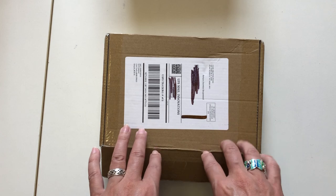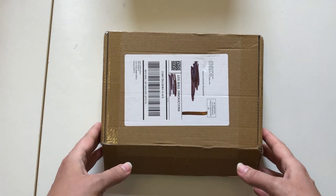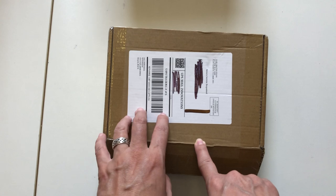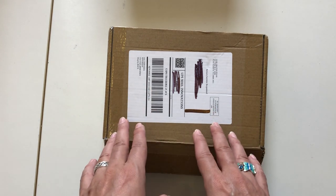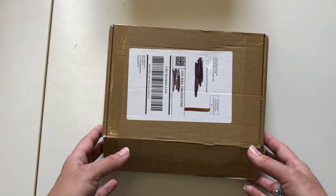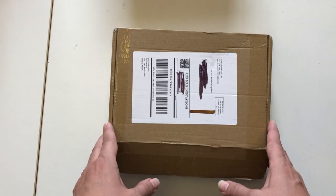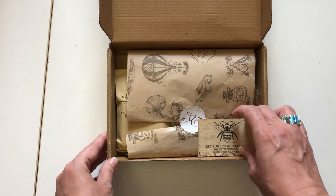This is the July box — I got it yesterday and I was so excited. When I get this box it's like Christmas. She's more vintage — Amanda — this is a company from Canada and her name is Amanda. She puts the most gorgeous things in these boxes, and I found this was one of the only subscription boxes where I actually used everything I got. They are more vintagey, so if you're not into that this probably wouldn't be the box for you.